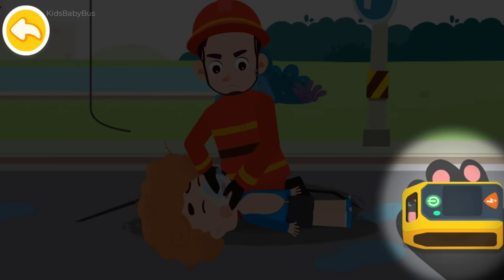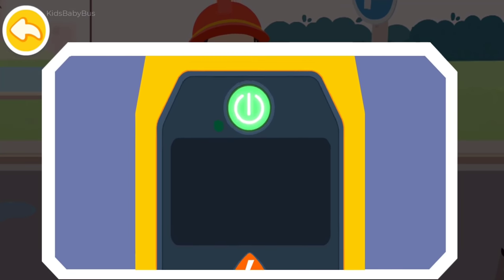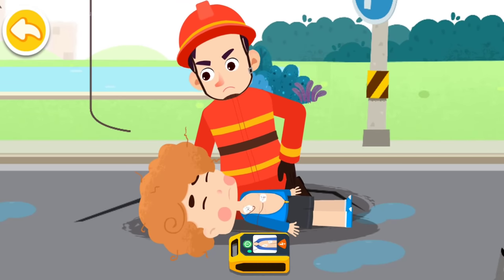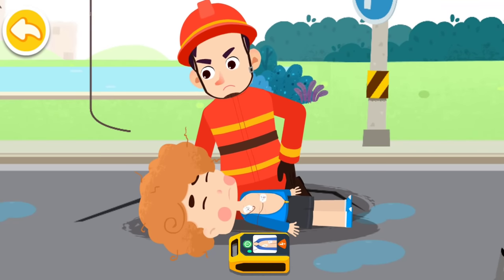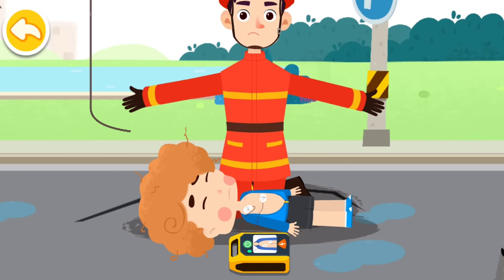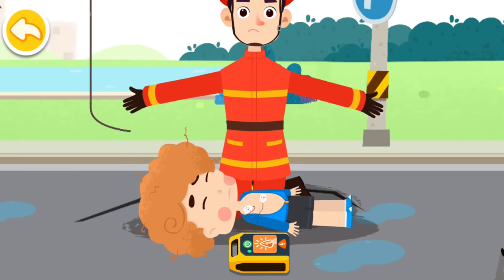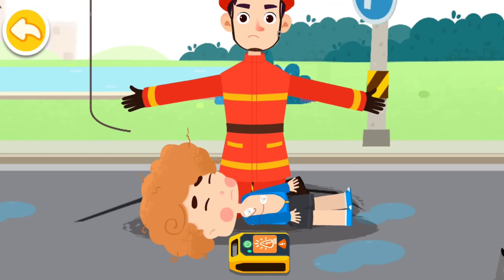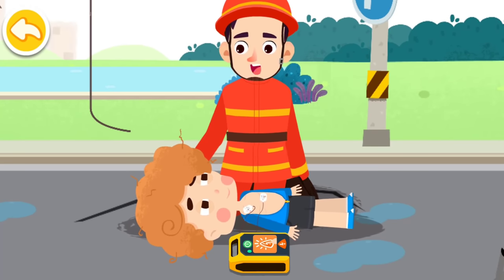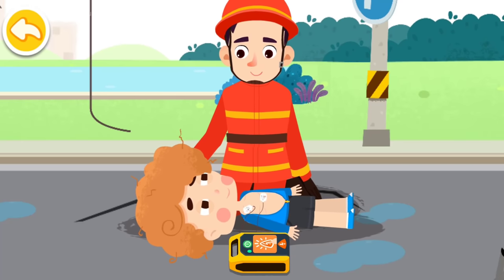We've got the automated external defibrillator. Turn on the defibrillator and operate according to the voice prompt. The cardiac rhythm is being analyzed — do not touch the patient. Please leave immediately. Tap on the electric shock button. You are awake! Once the medical team is here, we will give you further treatment. Don't worry.